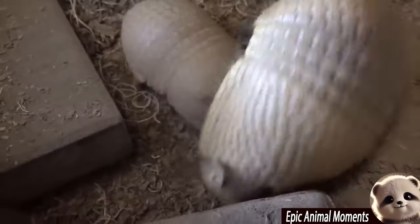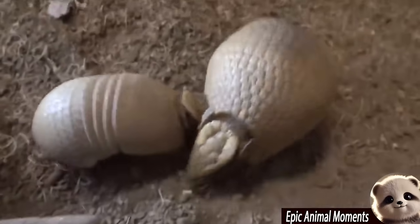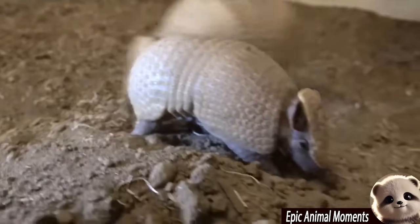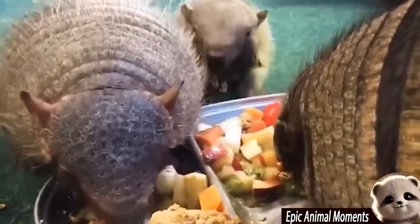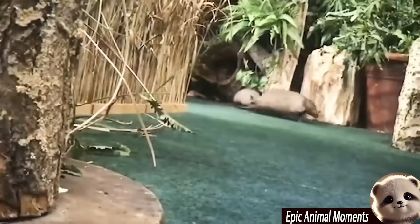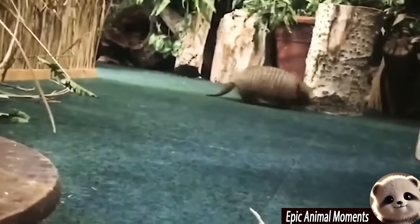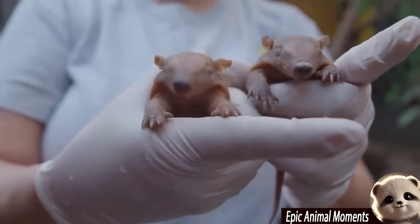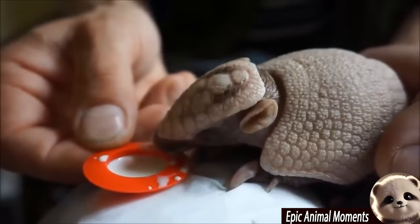But that's not all. The nine-banded armadillo also has a unique ability to delay implantation of the fertilised egg. During stressful times, the female can halt the development of the embryo until environmental conditions become more favourable. This special adaptation enables them to survive and thrive in challenging surroundings.